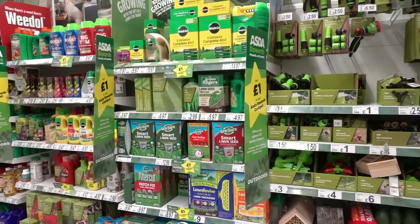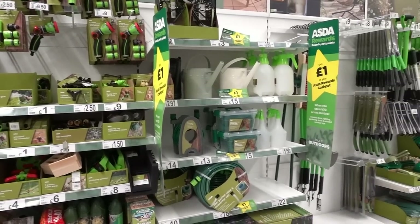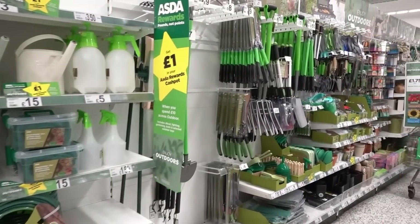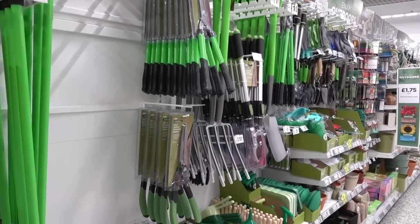If you like gardening, definitely head to your local Asda because they have an entire gardening range, and a lot of these products are included on Asda Rewards, so definitely worth checking out.